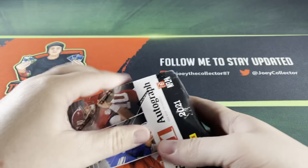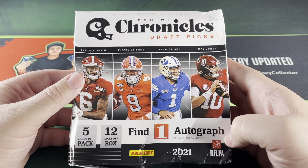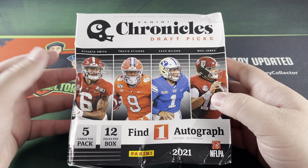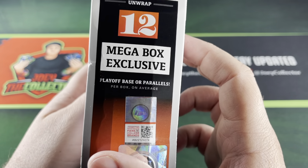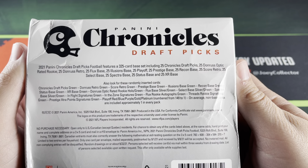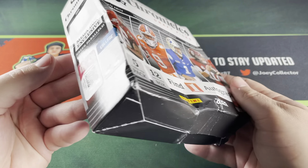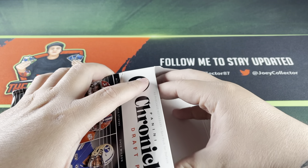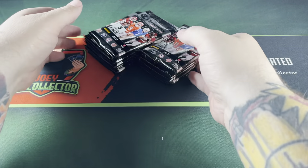There's one autograph in here per box on average, and the auto you get will probably suck — so maybe we'll get points instead, because the chances of getting a good auto of one of the top quarterbacks is probably not going to happen, but you never know. It's got 12 packs, five cards per pack, and these are mega exclusive green parallels, plus playoff base parallels — one per pack. You can also get numbered cards. If you're new here, appreciate you subscribing, and if everyone hits that like button it helps me out a lot.